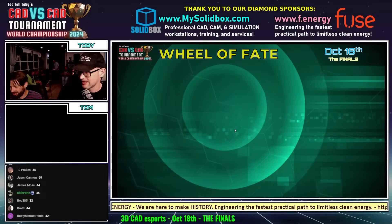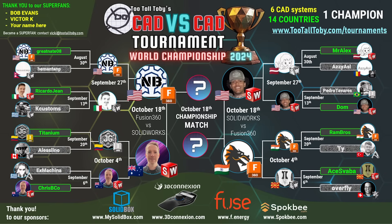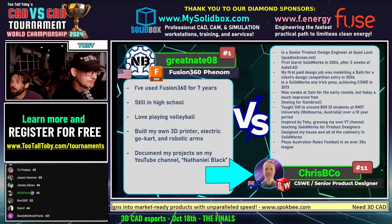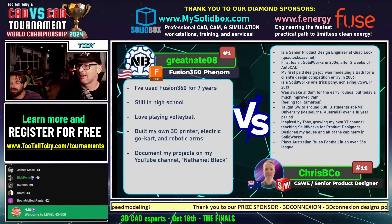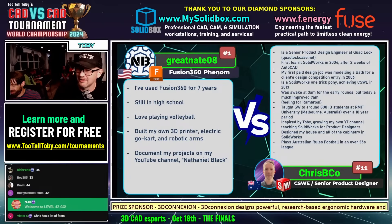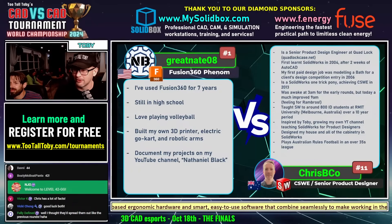Guys, you are all in for a treat — Aaron C., you are in for a treat as well. Let's learn a little about our runners. Great Nate is a youngblood — he's used Fusion 360 for 7 years, still in high school, and loves playing volleyball. Chris Biko is a senior product design engineer at Quadlock. He first learned SolidWorks in 2004 after 2 weeks of AutoCAD, and his first paid design job was modeling a bath for a client's design competition entry in 2006. Good luck to Great Nate 08, our number one seed, going up against Chris Biko — CSWE SolidWorks. A clash of Fusion vs. SolidWorks. Good luck to both, and here we go.